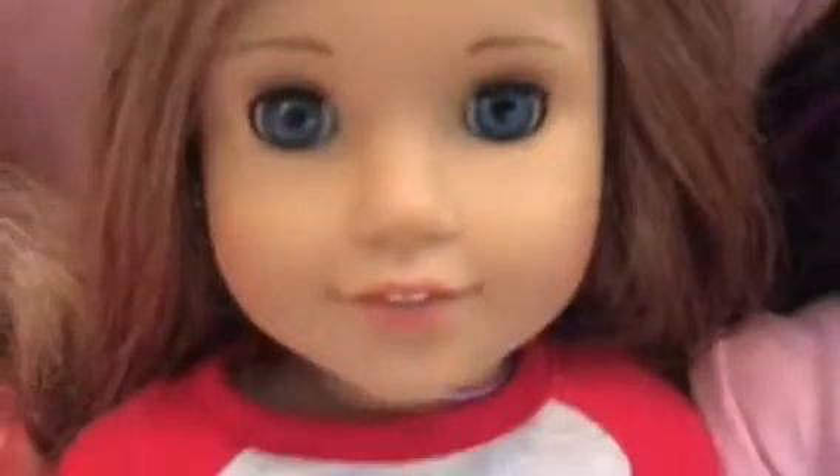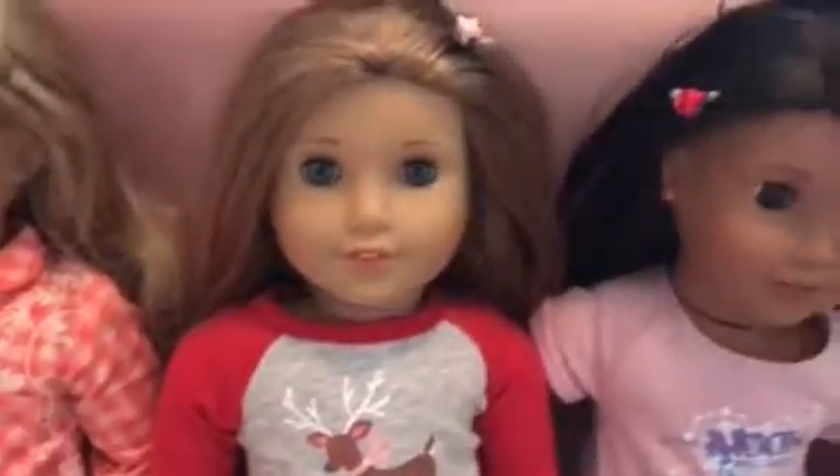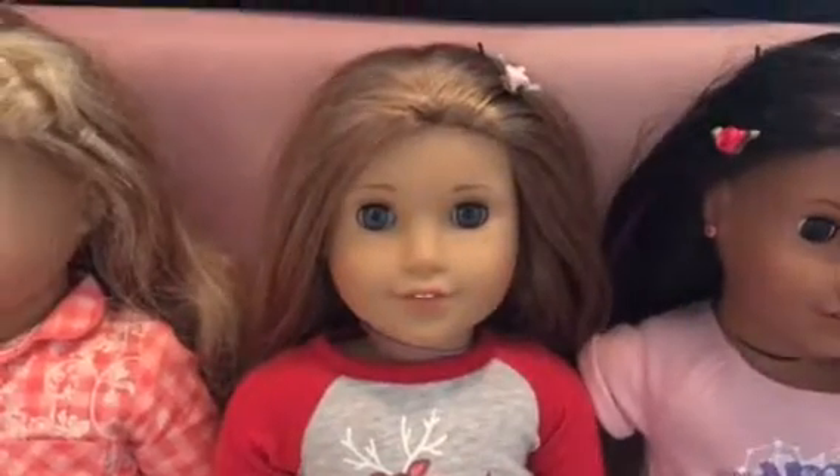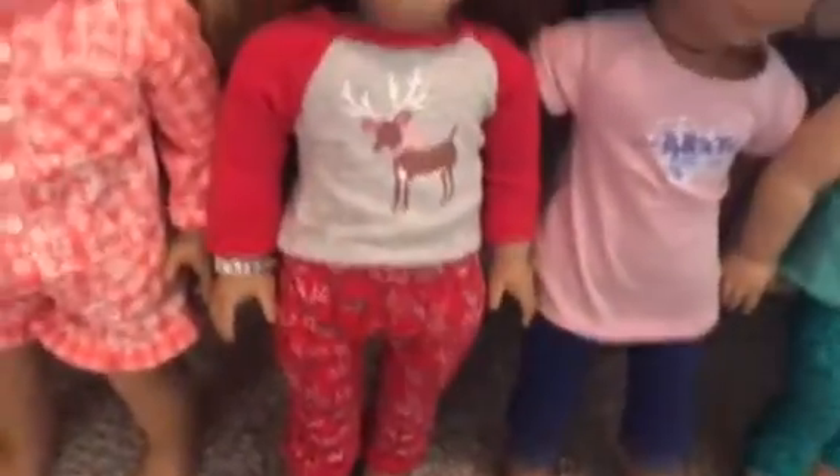She has blue eyes and she was Girl of the Year 2012. Probably new collectors don't know about her. If you're wondering what her bracelet says, it says McKenna.